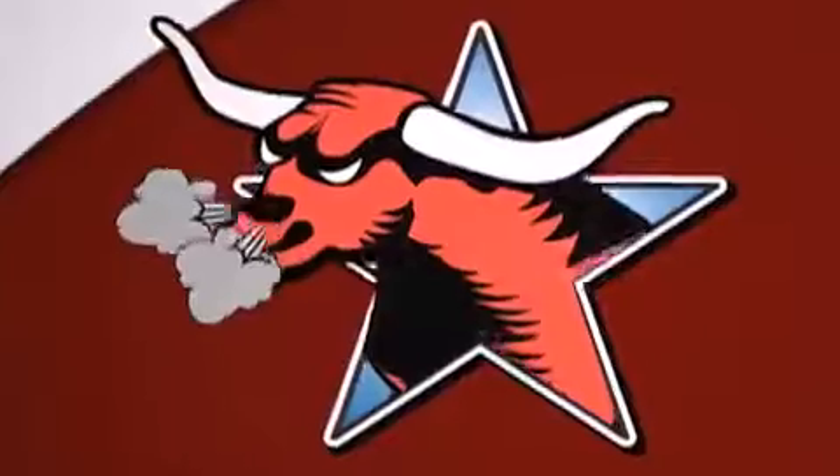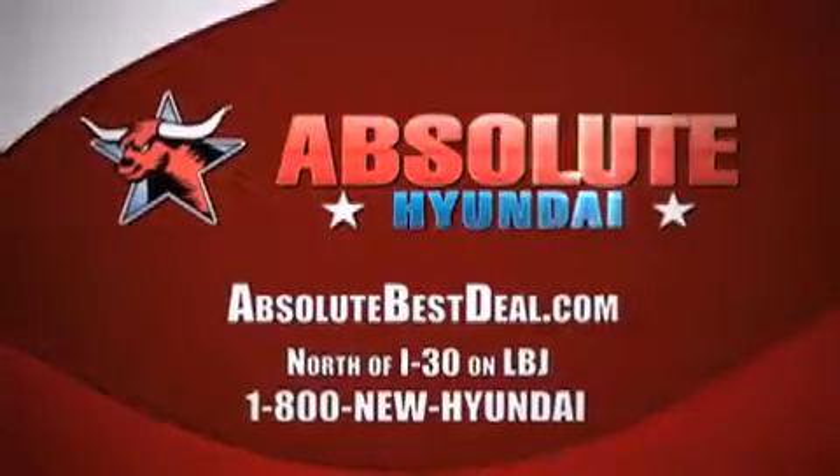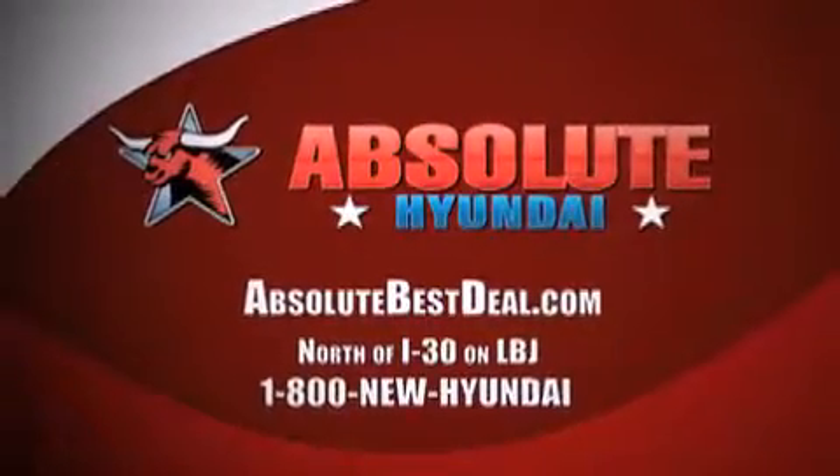Best 10-year, 100,000-mile warranty. Absolute Hyundai, north of I-30 on LBJ in Mesquite.